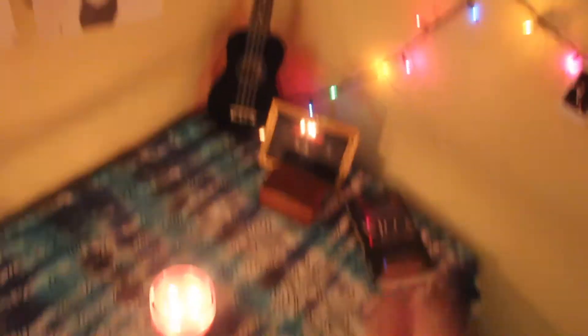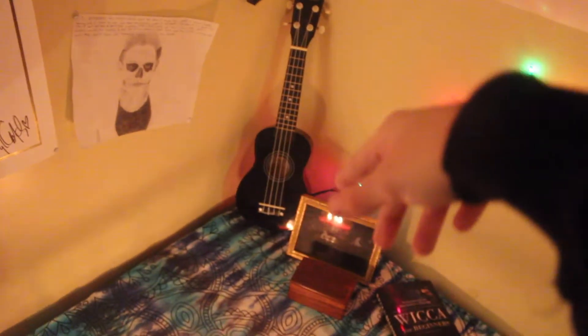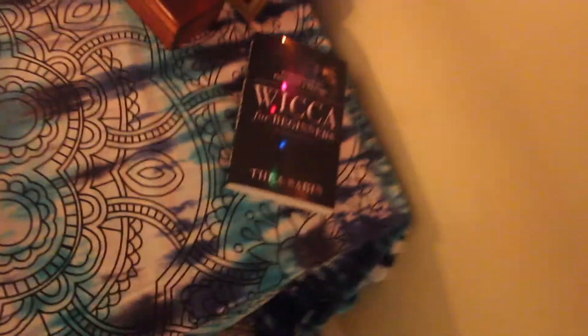Over here is my side table — I forgot what these things are called but it's on there — another candle that's always lit. My out-of-tune ukulele, my cat's ashes and a picture of my cat that passed away recently, and my Wicca book.